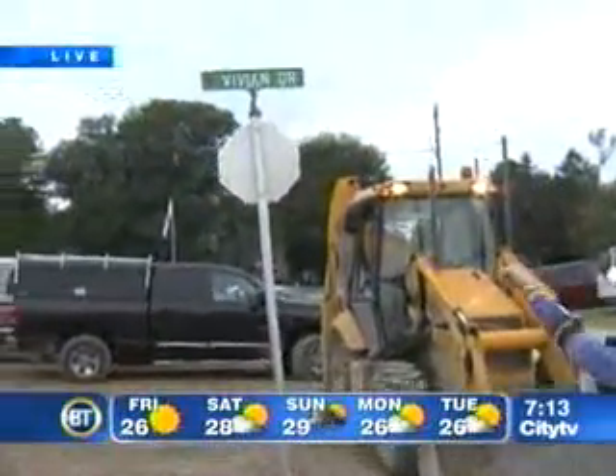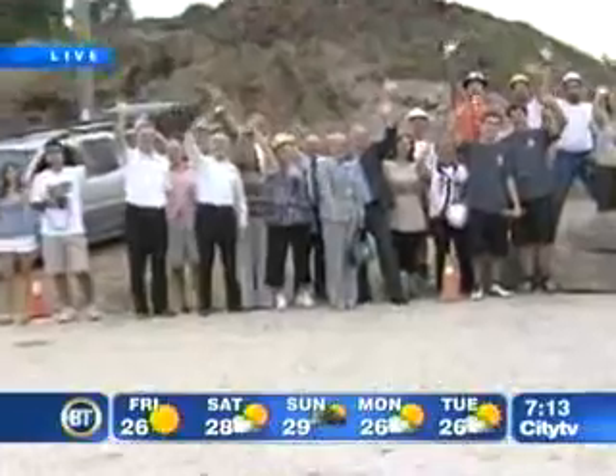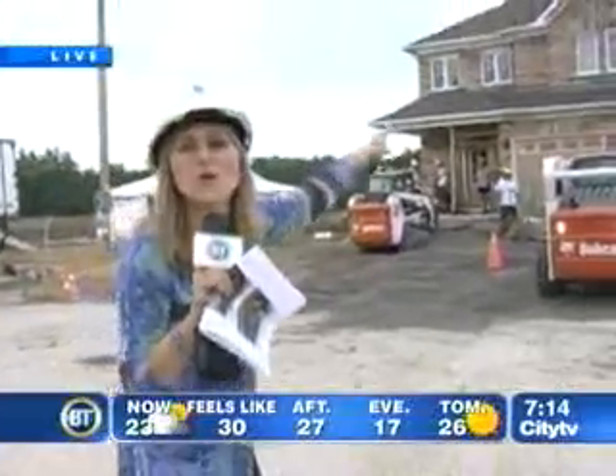Good morning, Jen. Good morning, Dina. I just want to let you know that when our Live Eye crew came to Curtis just last week — less than a week ago — this road right here was not here. These signs right up here, they were not here. These people right over here, they were not here.